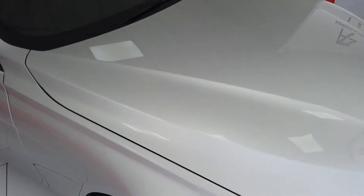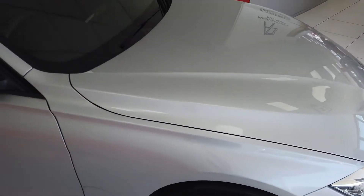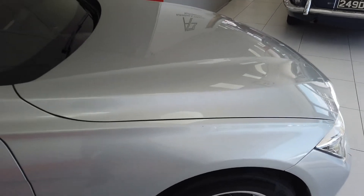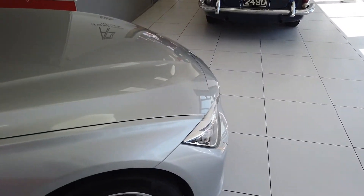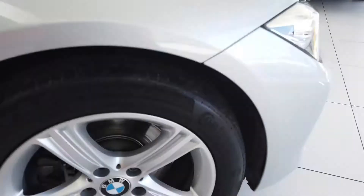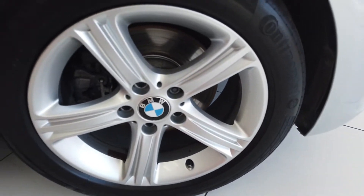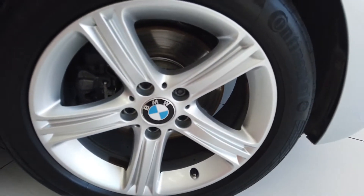There is a very minor dent in the bonnet there — I doubt you'll be able to pick it up in the video, I can't actually see it from certain angles. I'm sure we can pull that out, no problem. I mean to be honest with you I've lost it again, I don't know where it's gone. It's very, very minor. I've just seen it in certain lights.